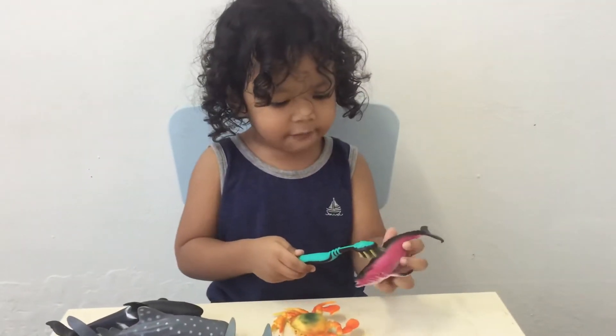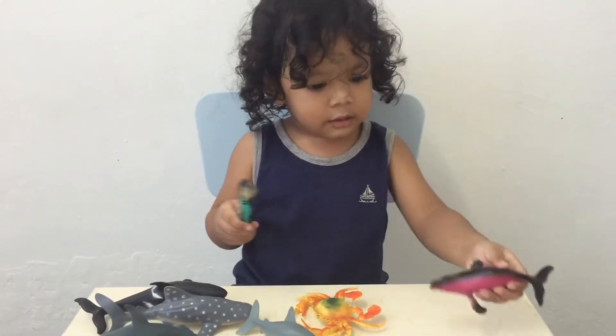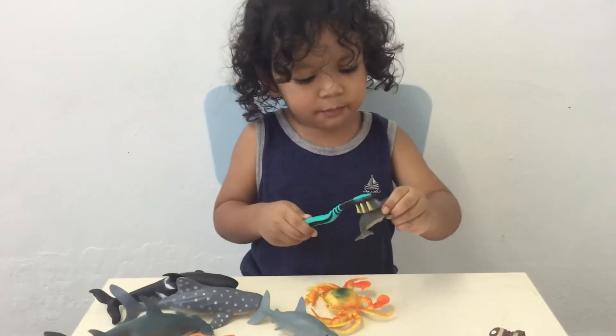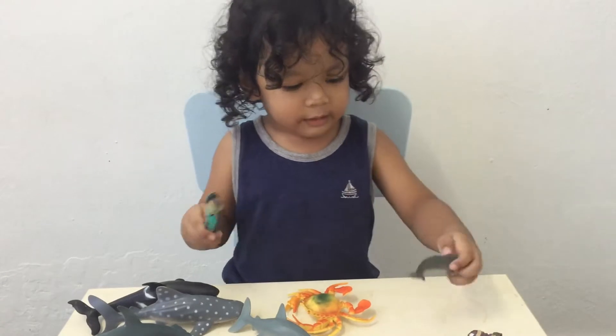Humpback whale. Humpback whale. Spoon whale. What is that? Spoon whale.